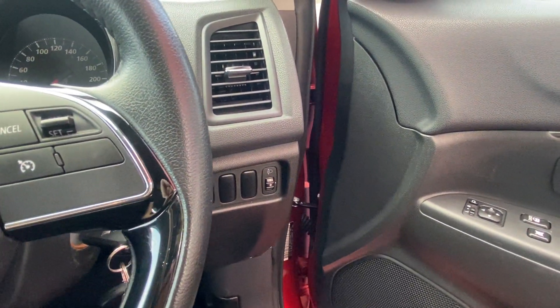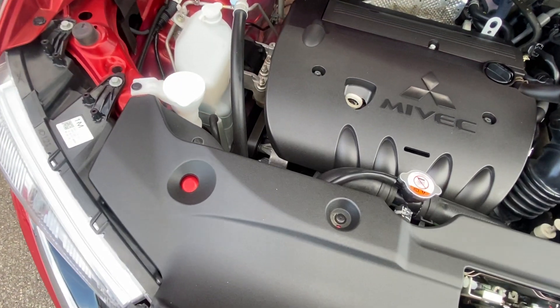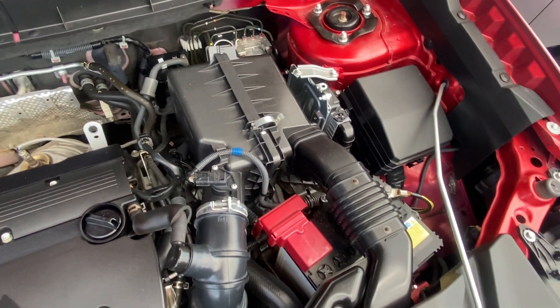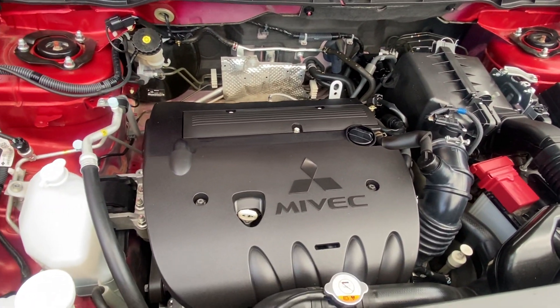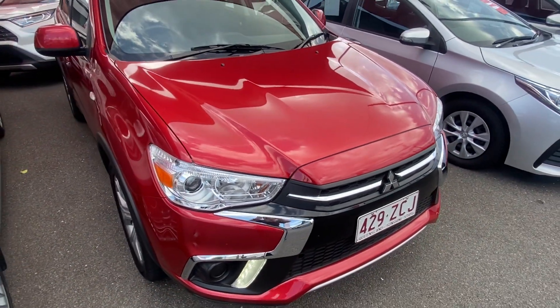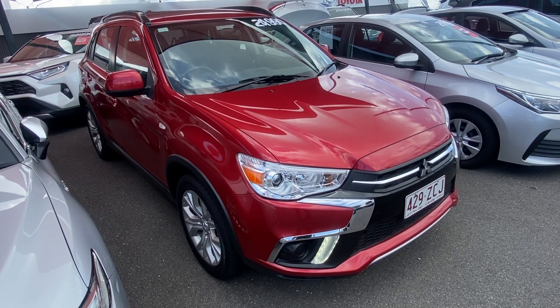Last but not least we'll have a look underneath the bonnet while she's still running. Just making sure there's no rust or red dust — not that you'd expect it on a vehicle like this, but it's good to double check. And as we listen to it run, just making sure there's no major knocks, rattles or squeals. That was our virtual tour of our 2019 Mitsubishi ASX — hope you enjoyed and we look forward to hearing from you soon. Thank you.